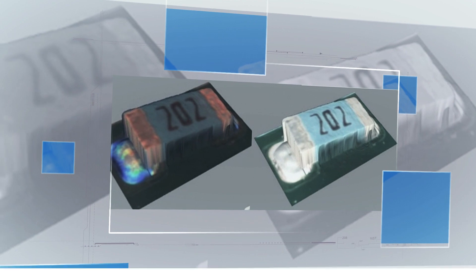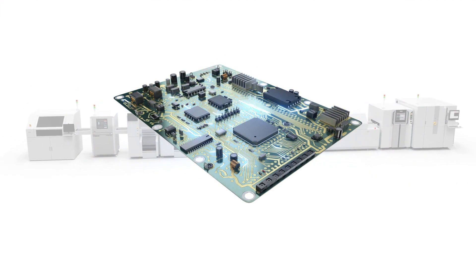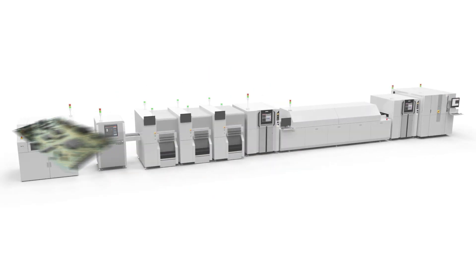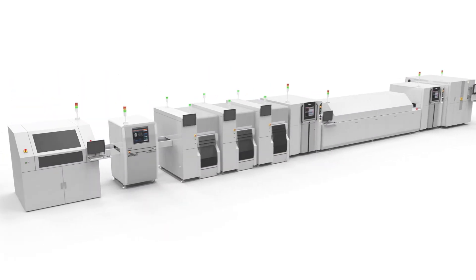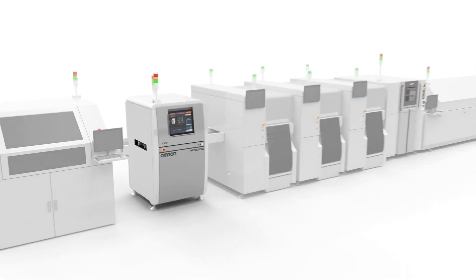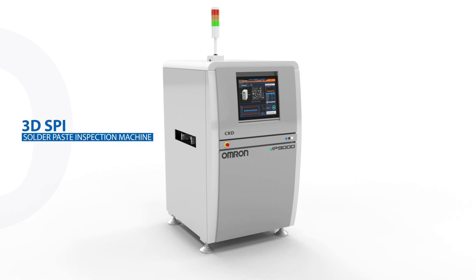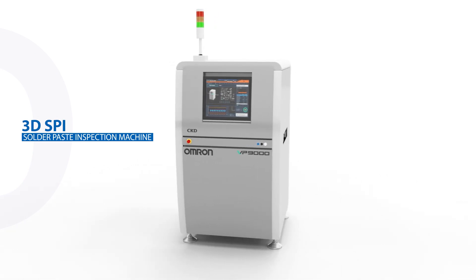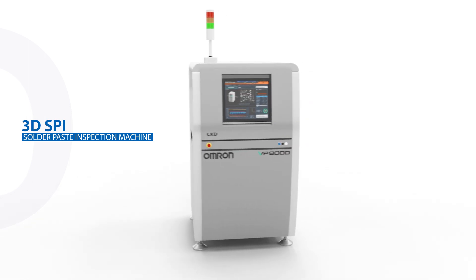By partnering with OMRAN, you can avoid this disastrous scenario and maintain confidence in the quality of your product going out the door. We can work together towards providing the world with safe, reliable devices. To achieve this goal, we introduced the industry's first SPI and 3D SPI inspection systems. With this technology, we were able to improve print quality and stabilize the critical first step of the process.